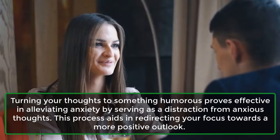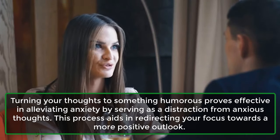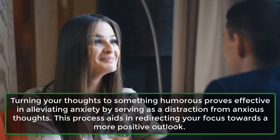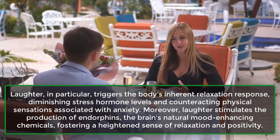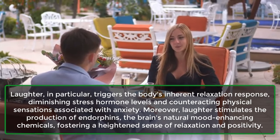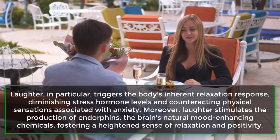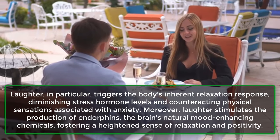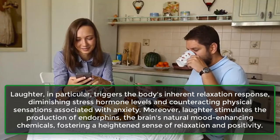7. Think Of Something Funny. Turning your thoughts to something humorous proves effective in alleviating anxiety by serving as a distraction from anxious thoughts. This process aids in redirecting your focus towards a more positive outlook. Laughter, in particular, triggers the body's inherent relaxation response, diminishing stress hormone levels and counteracting physical sensations associated with anxiety. Moreover, laughter stimulates the production of endorphins, the brain's natural mood-enhancing chemicals, fostering a heightened sense of relaxation and positivity.